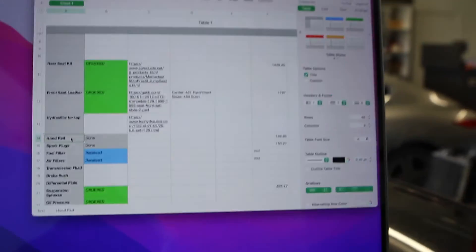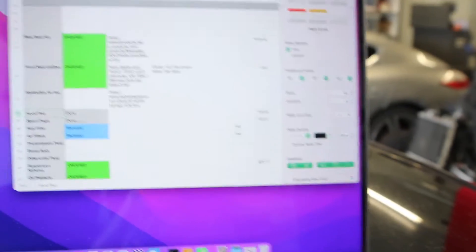Next up is the hood pad — this came in and I've actually completed it. You can see it looks fantastic. The hood pad is all done; it takes about 20 to 30 minutes. You just cover up the engine bay, put the hood in the service position, tear off the old stuff, scrape it away, and then use some 3M adhesive.